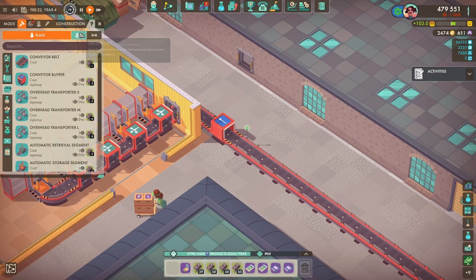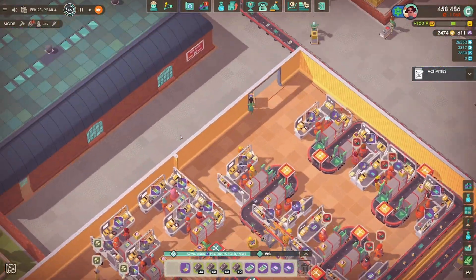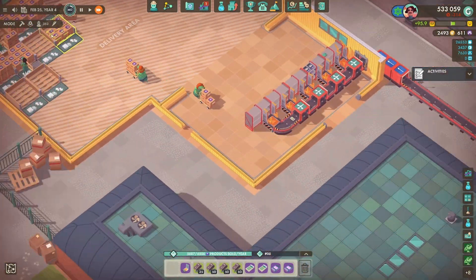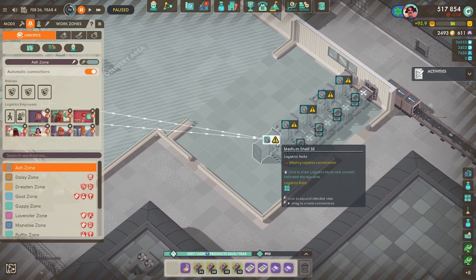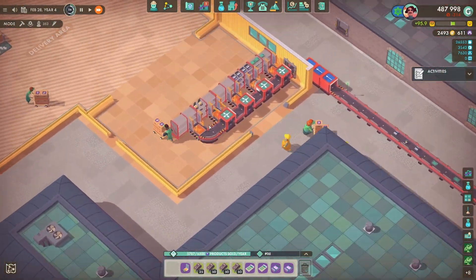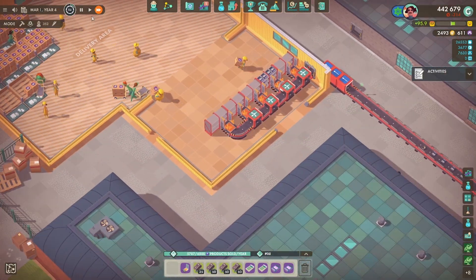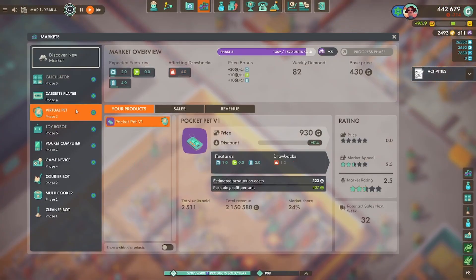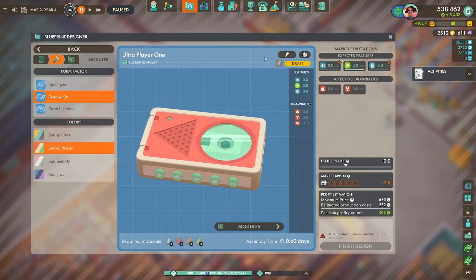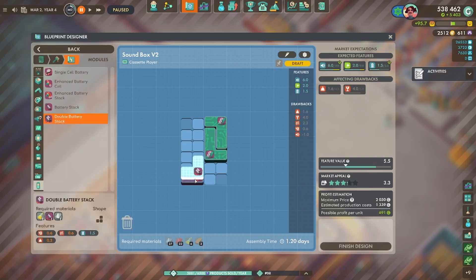The idea is to have shelves in the selling room, and the conveyor belt will transport onto those shelves. Then logistics employees will move items from the shelves to the pallets — I may even do the conveyor belt straight onto the pallets, but I'm not sure if there's enough space. Product is stacking up nicely on the shelves, but I don't have enough logistics employees, and I think I'll need two separate conveyor belts.